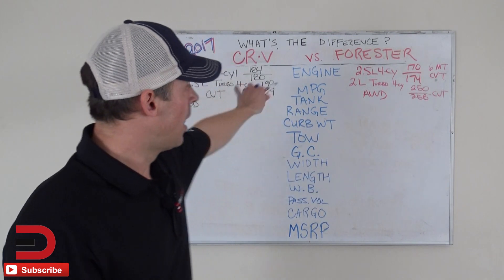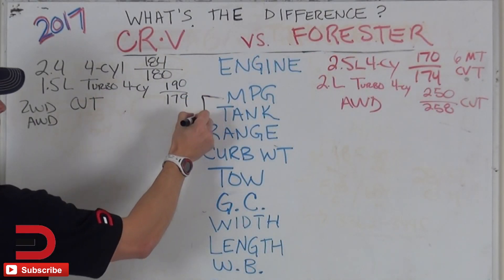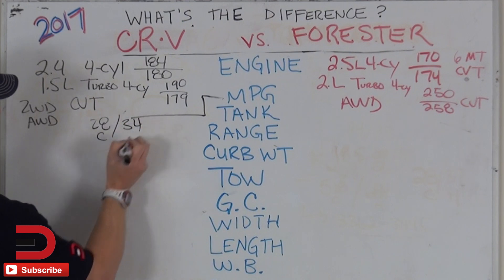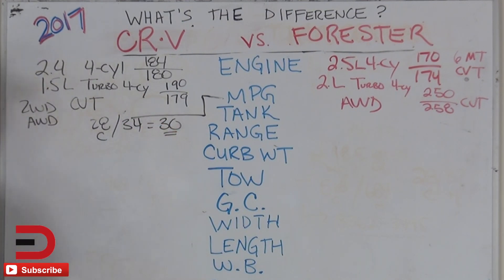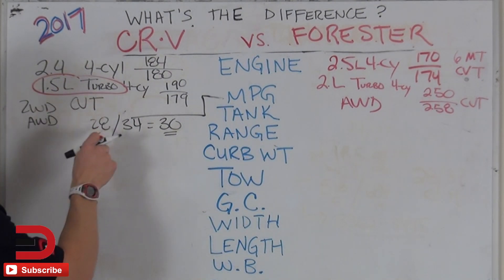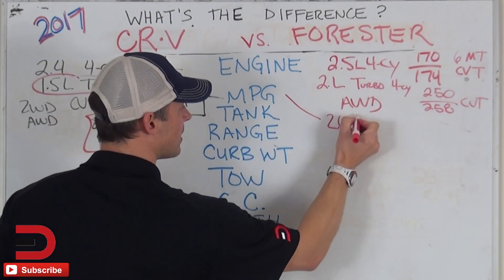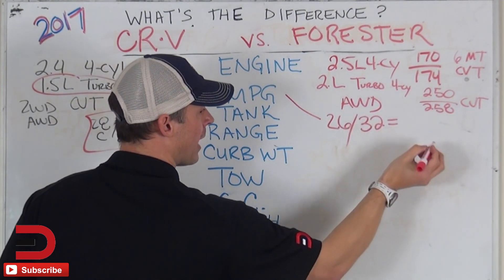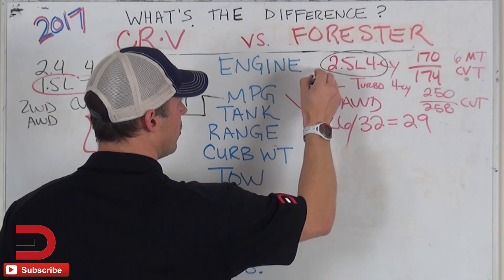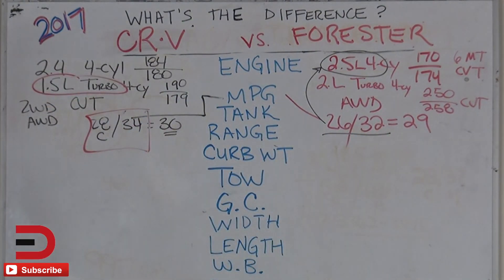Now we're going to move on to miles per gallon — best case scenario based on the engine that gives you that. Best case scenario for miles per gallon on your CRV is 28 city and 34 highway, for an average of 30. That's based on the turbo — if you want the best-case fuel economy, you get the turbo. On the Forester side, you're looking at 26 city and 32 highway for a mixed driving number of 29, based on the 2.5-liter four-cylinder. So they're not quite hitting 30 — there's a little bit of difference with your fuel economy number.